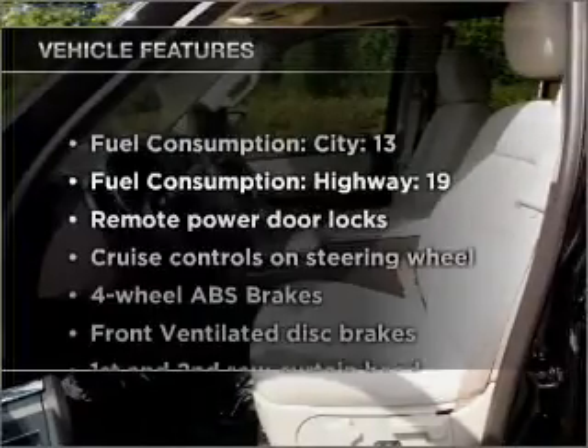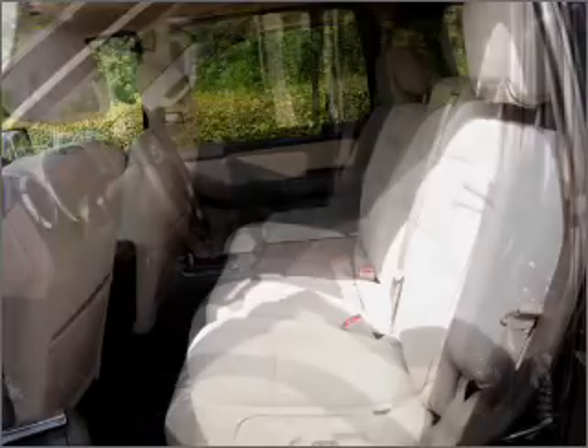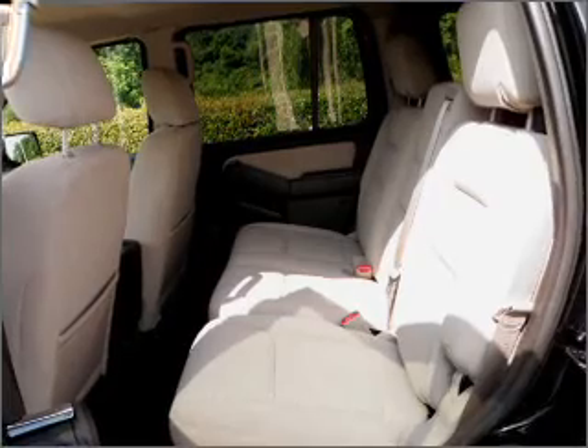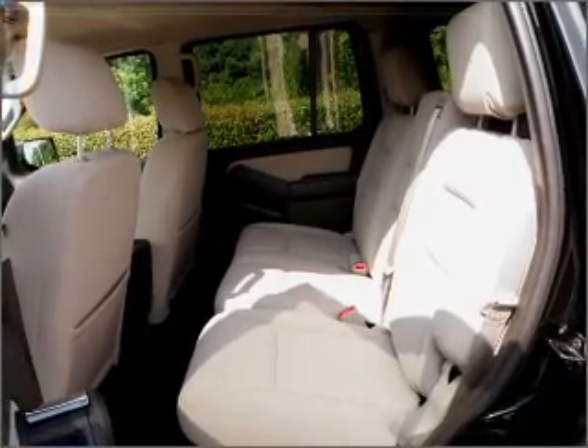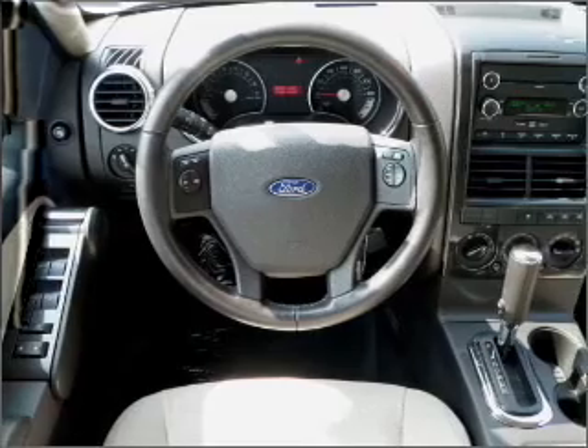Enjoy these notable features that are included in this ride: air conditioning, power door locks, power windows, power steering, cruise control, power mirrors, an alarm system, an AM FM stereo with a CD player, and an adjustable tilt steering wheel.